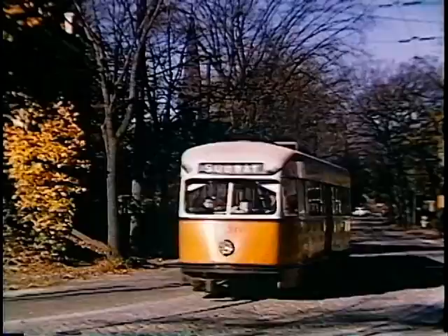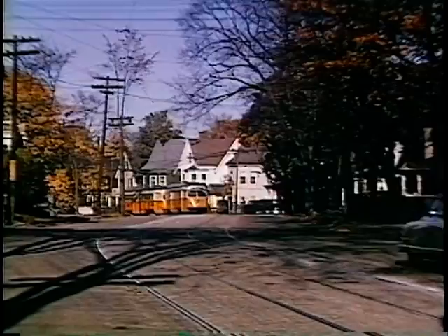It was not unusual to see two or three car trains on these residential streets. Tremont Street, Newton — nothing to do with Tremont Street in Boston — was one of my favorite picture spots.